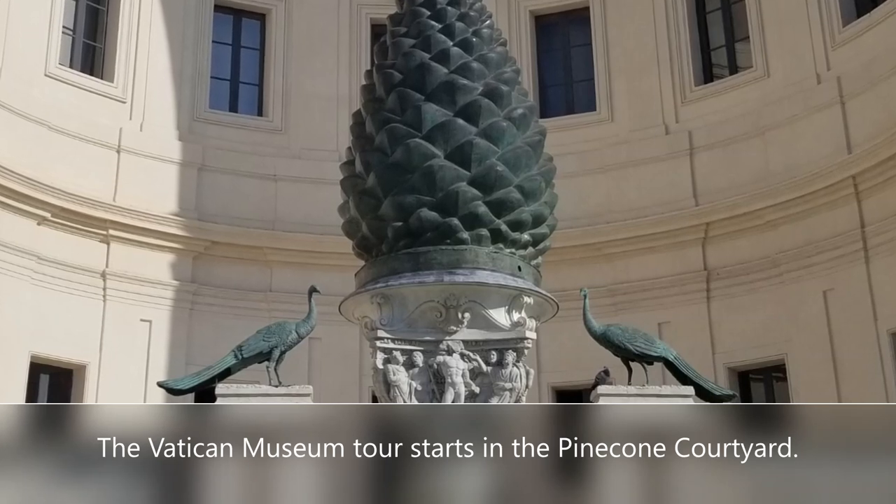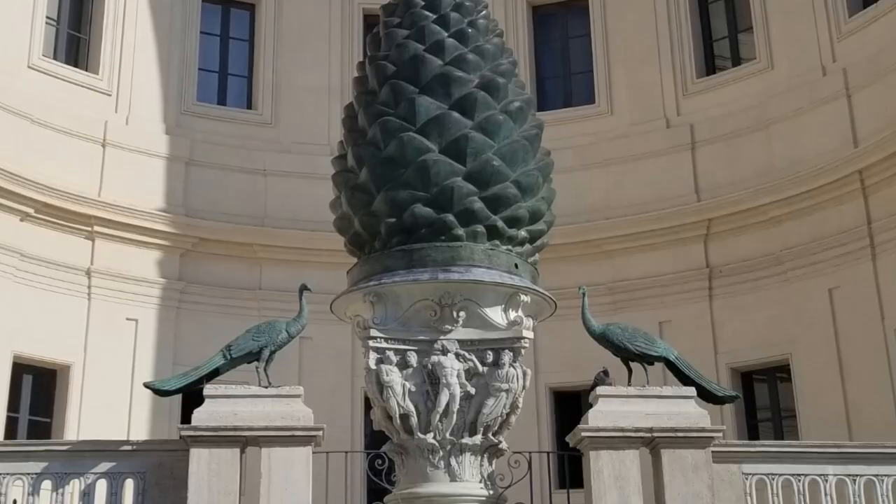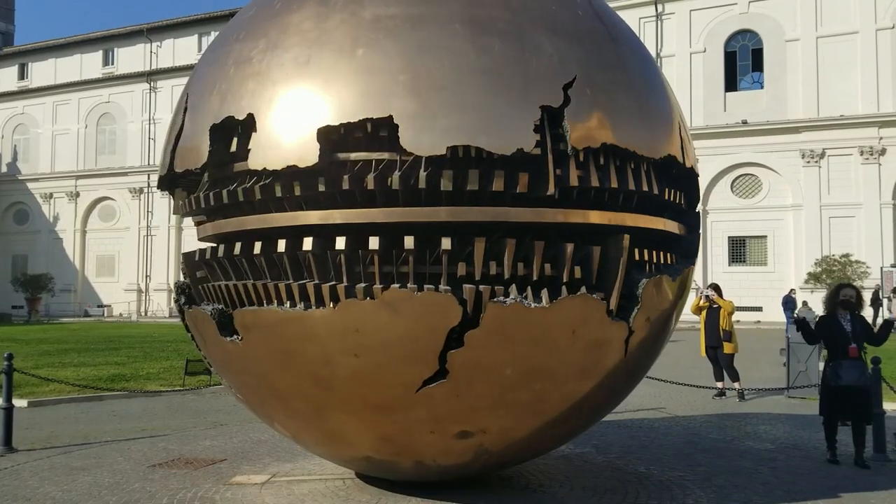This museum was the personal collection of the popes for many many centuries. It was recently opened up — in the last few hundred years — to the public, and over the course of the last couple hundred years it has become more and more open to the public.